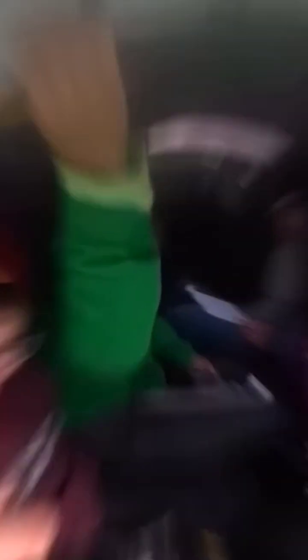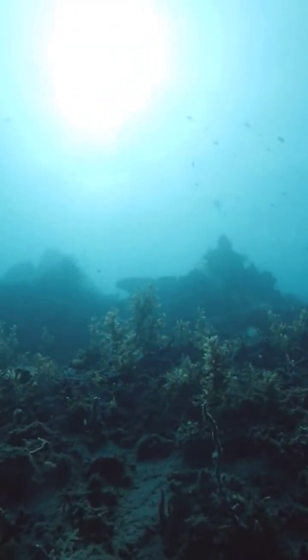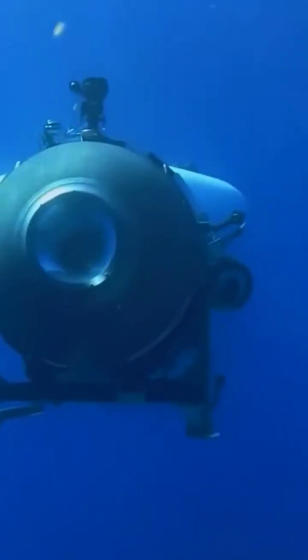The Titan had already completed multiple trips this year to the wreck. However, it is important to understand that the shipwreck is in a remote area, with the ocean floor where the wreckage lies reaching significant depths in the sea.